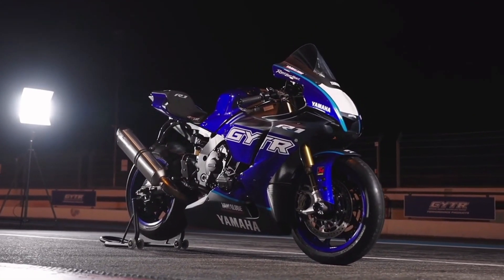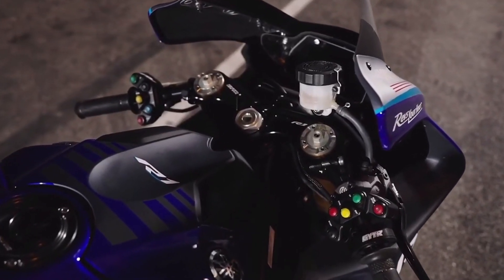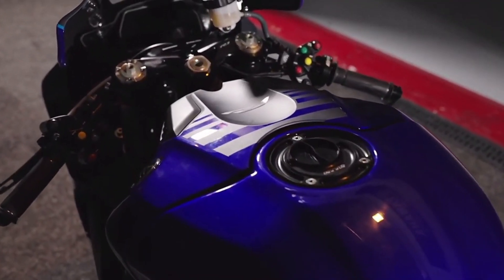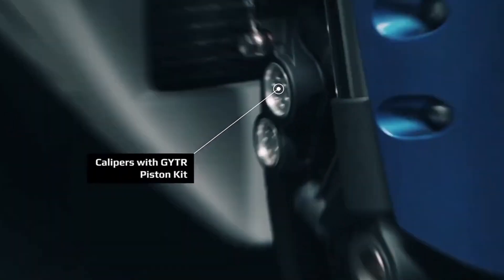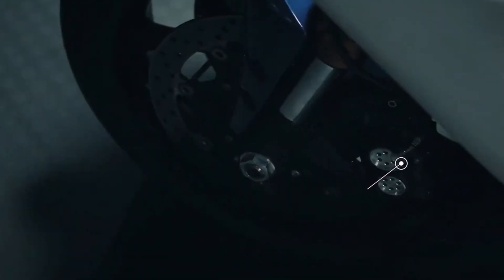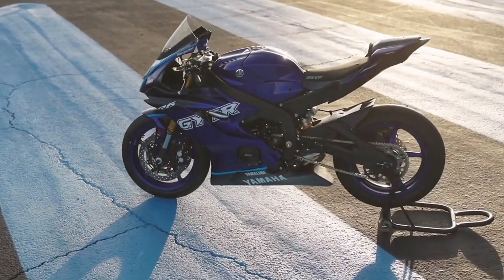Number 10: MV Agusta F3RR. The MV Agusta F3RR stands out with its exceptional aerodynamic configuration, carefully crafted to enhance performance on the track. By seamlessly integrating certain elements, the bike achieves even greater performance improvements, in line with a development logic that is primarily focused on performance on the track. One of the distinguishing features is the use of forged carbon fiber in the design of the side fairings.